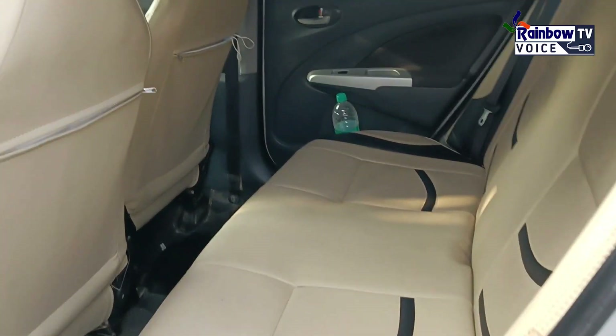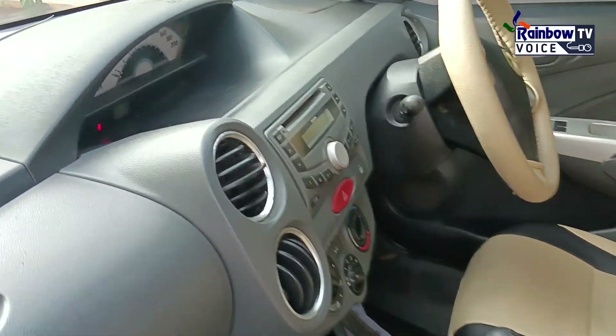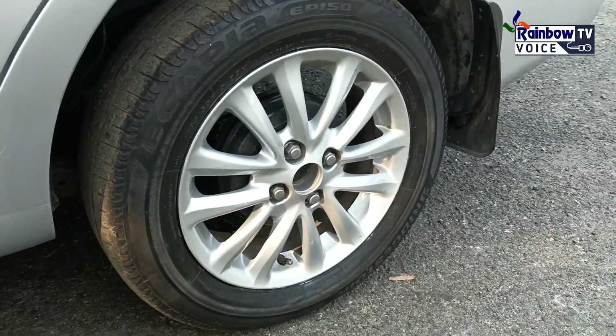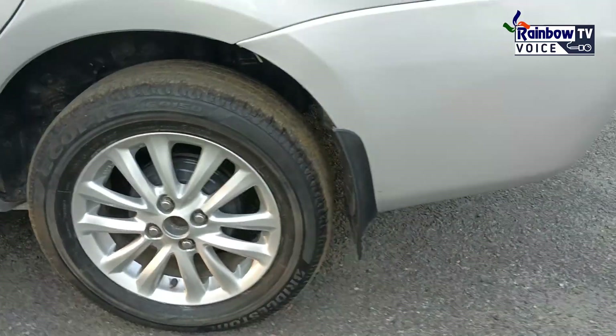I'm going to take a look at the dual airbags, ABS, and full cooling features. There's a spare tire. If you want to check the oil service, you can check the oil service.